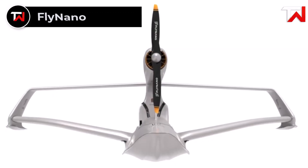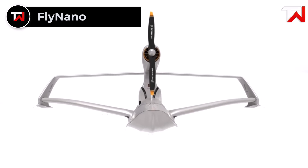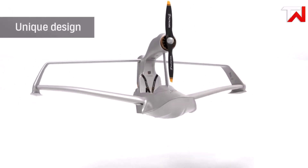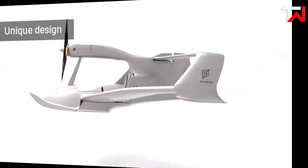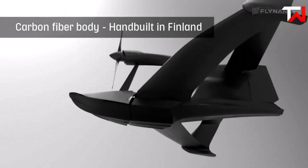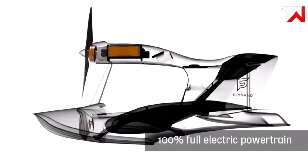Fly Nano. The Fly Nano is an innovative ultralight aircraft designed to comply with EU regulations for deregulated classes under 70 kilograms empty weight. Its unique joined-wing box design and single-seat open cockpit provide a thrilling flying experience, though it lacks a windshield. The aircraft is constructed from lightweight carbon fiber, with a 4.8-meter wingspan featuring a sleek design without flaps. Initially envisioned to offer various power plant options,